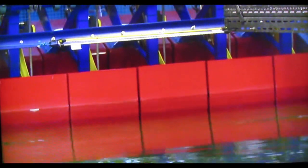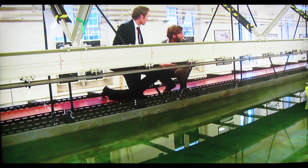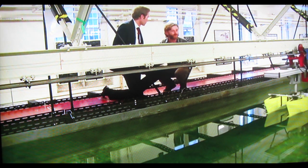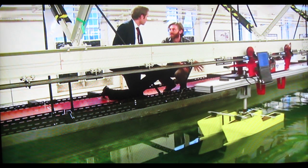Scientists will test different designs and structures in a variety of conditions. In this experiment we can see it's calm water and we're just measuring the calm water resistance of the boat. We could use this information, for example, to work out what sort of engine to put in the back of the boat.